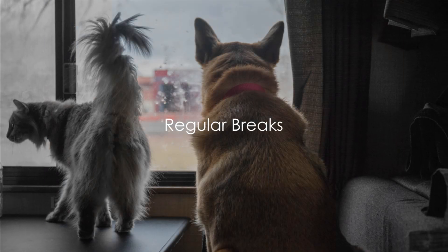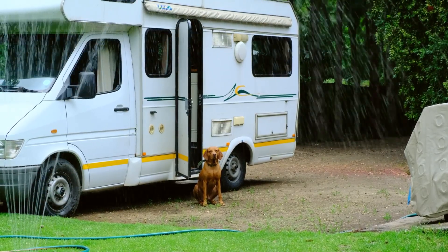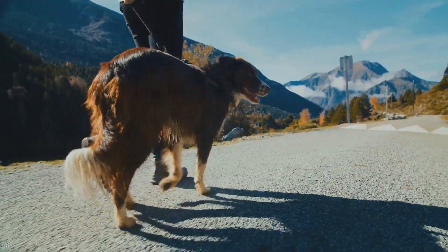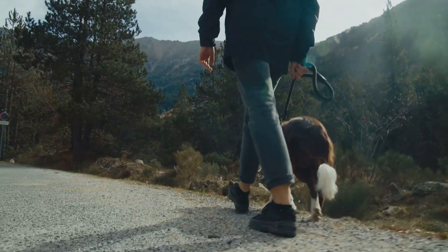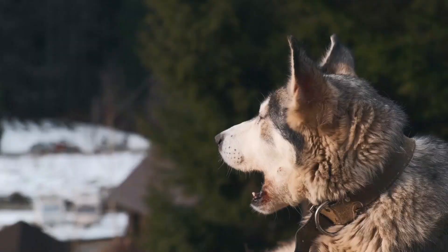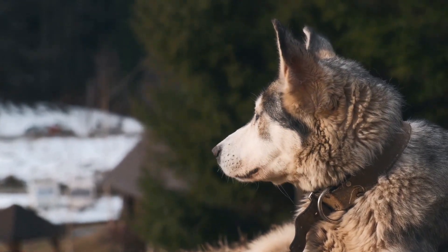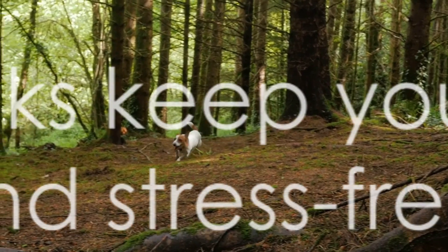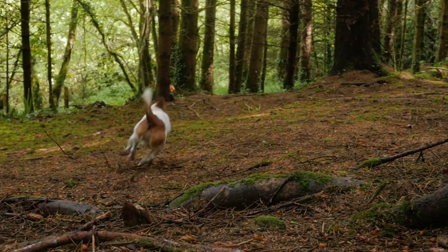Regular breaks are important for your pet's well-being. Just like us humans, our furry companions need time to stretch their legs, take in some fresh air, and most importantly, heed the call of nature. When you're out on the open road, it's easy to get caught up in the excitement of the journey. However, it's crucial to remember to take regular pit stops. Not only are these necessary for your pet's basic needs, but they also offer an opportunity for exercise — as simple as a brisk walk or a quick game of fetch. Moreover, these breaks give your pet a chance to explore their surroundings, which can alleviate any anxiety or restlessness from the trip. It's a little adventure within your larger adventure. Regular breaks keep your pet happy and stress-free.